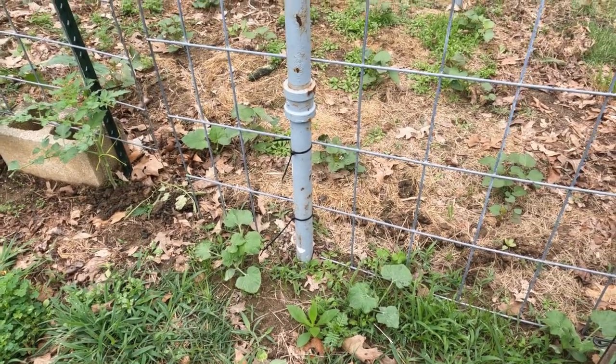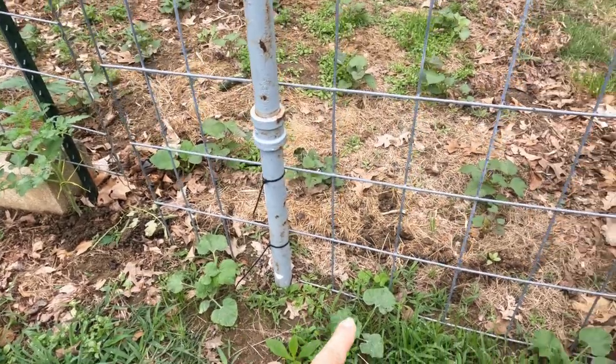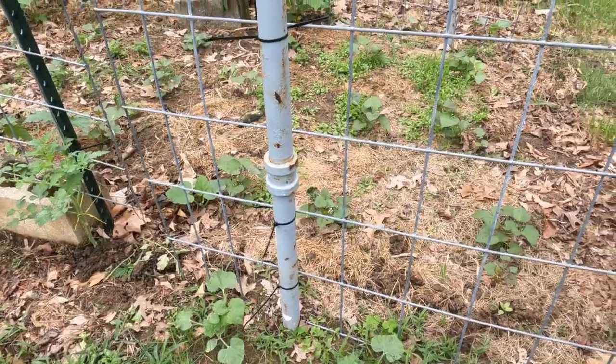Over here I still need to weed and I haven't gotten mulch down yet, but Nick wanted to try wax gourds. So we have wax gourds on either side of this trellis that we're going to try and trellis up.